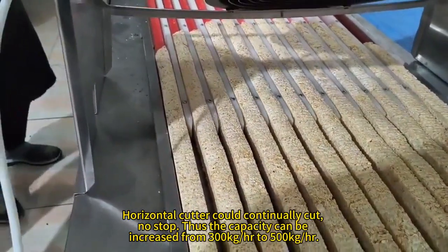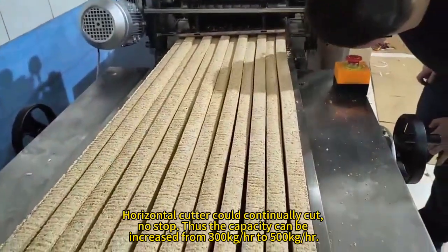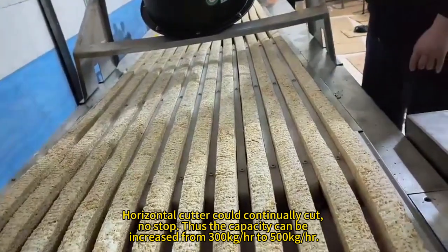The horizontal cutter can continually cut with no stop. The capacity can be increased from 300 kg per hour to 500 kg per hour.